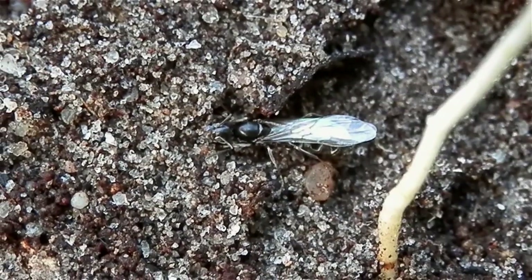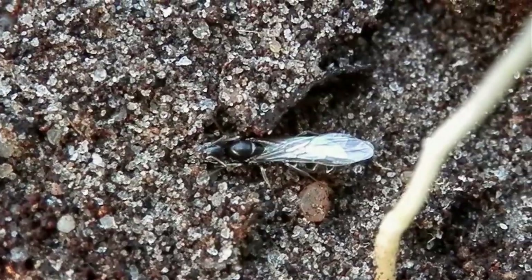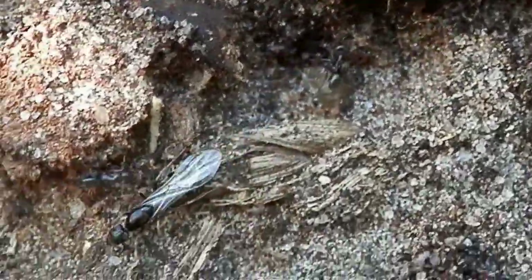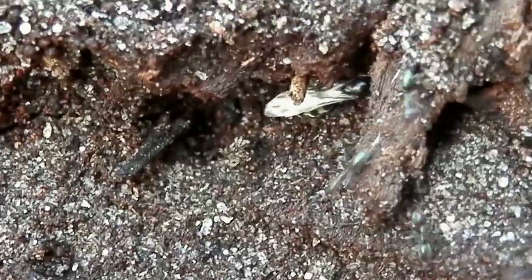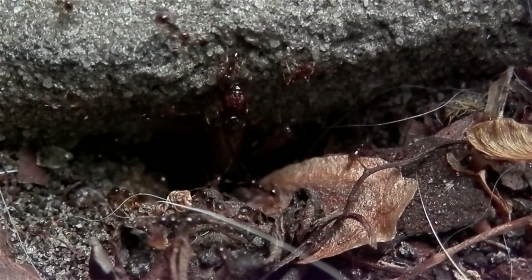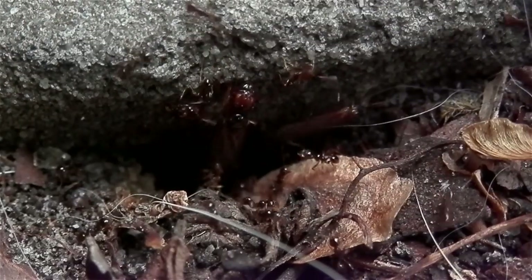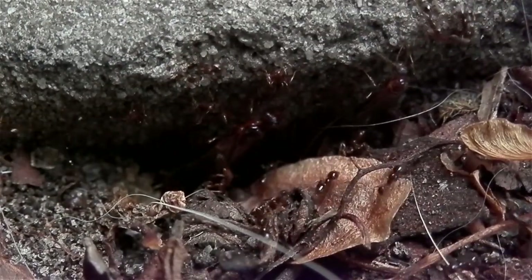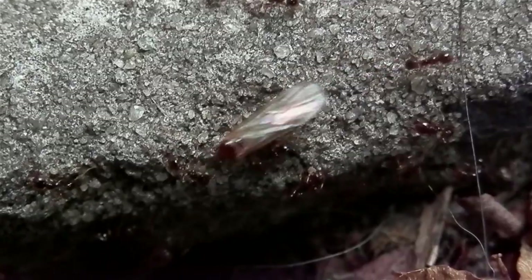The best time to go out and search is during the period that ants undergo their nuptial flights. This is where winged ants, known as alates, fly off from their colony in search of alates from other colonies to mate with. This is the best opportunity you'll get in finding queens as they'll be out in the open and flying from colonies all over. Do some research and find out when nuptial flights generally occur in your region.